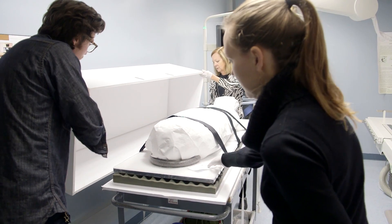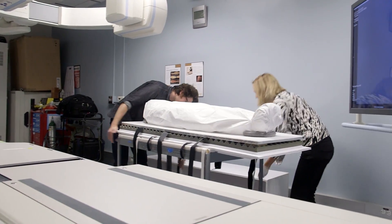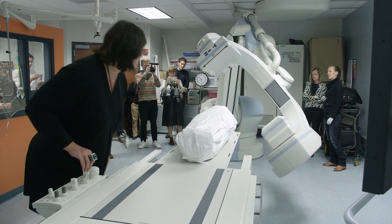We are researching an Egyptian mummy that we believe dates to the mid-New Kingdom, around 1200 BC. This mummy has never been researched in any way before, except on the outside. This is the first time we're getting a look inside the mummy bundle.